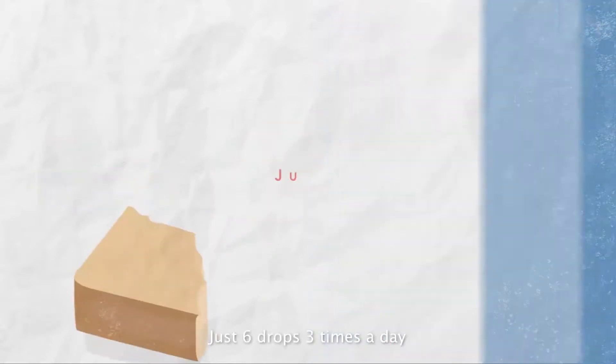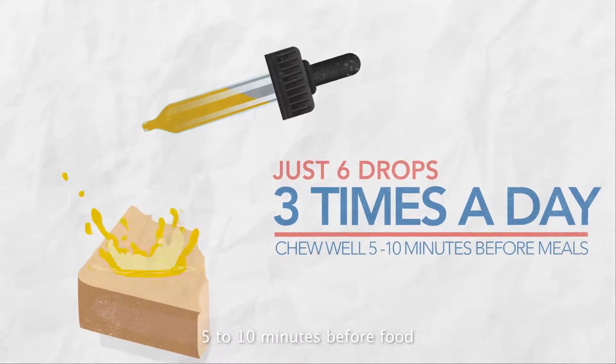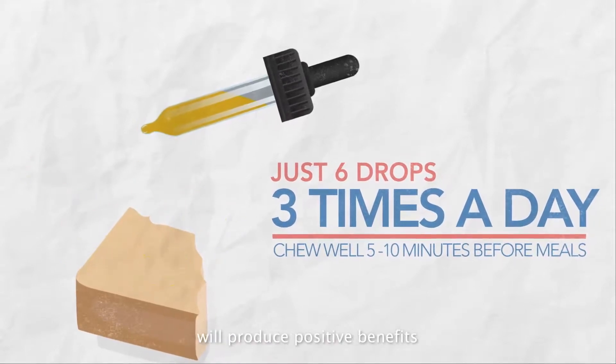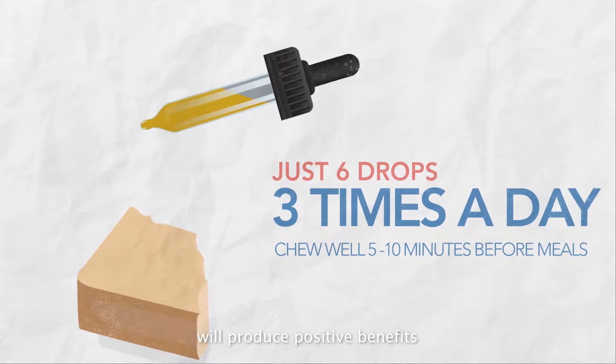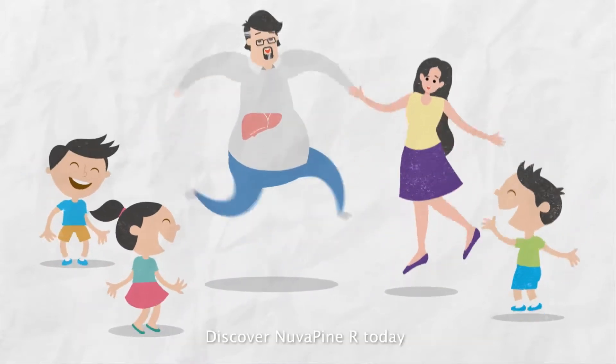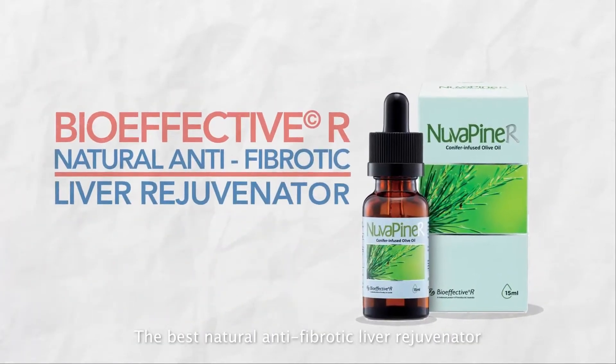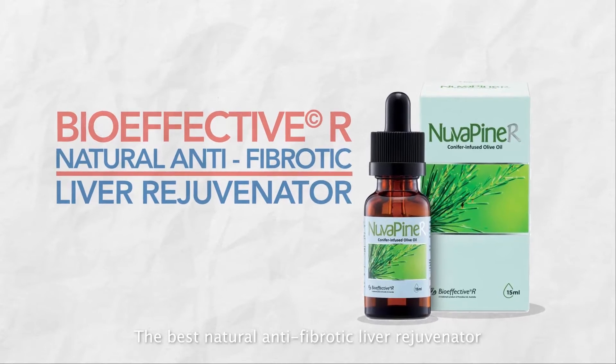NuvaPine R is a unique clinically studied hepato protector that helps rejuvenate fibrotic and damaged liver cells. Just six drops, three times a day, placed onto some bread and chewed well, five to ten minutes before food, will produce positive benefits. It's not too late to right the wrongs to your liver. Discover NuvaPine R today — the best natural anti-fibrotic liver rejuvenator.